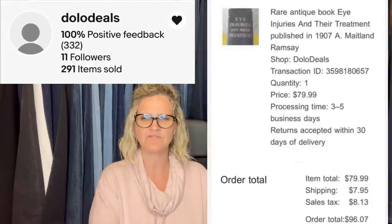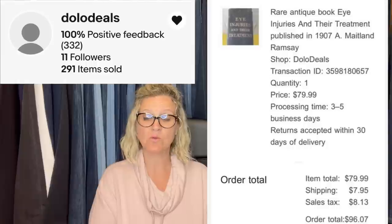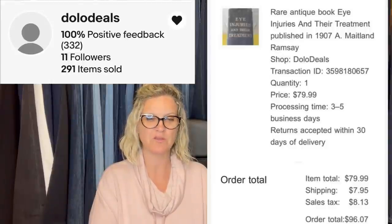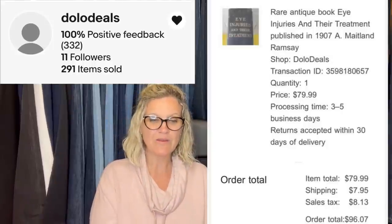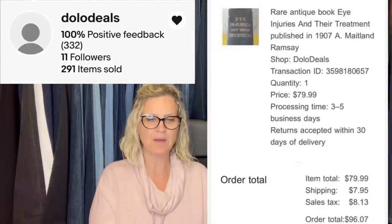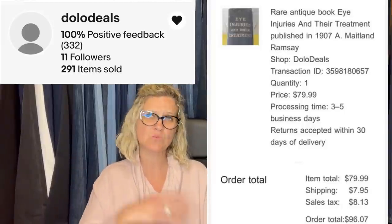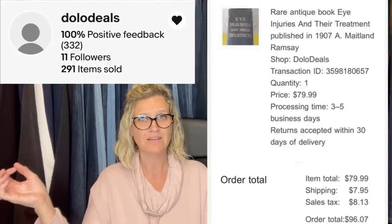Hi Courtney. I picked up this book on eye injuries and their treatment for 15 cents at the bins. I've had it listed on Etsy for about a year, but it sold for $80 and I'm a happy camper. My store is Dolo Deals on Etsy and eBay — thank you for all you do for our community. She is also a Bolo Buddies member. It is a rare antique book, 'Eye Injuries and Their Treatment,' published in 1907. This was a long tail item, but her cost was 15 cents and she flipped it into $80. I will sit on a book that is going to sell for that much with minimal money in it. Definitely a bolo.